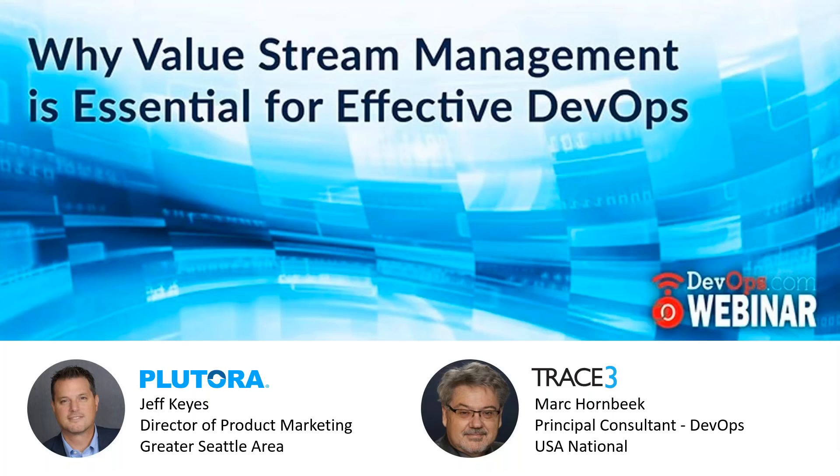Well, good morning, good afternoon, or good evening, depending upon where you are in the world. Welcome to today's DevOps.com webinar. I'm Charlene O'Hanlon, moderator for the event, and I welcome you. We have a really interesting webinar on tap today, but before we get started, we do have a few housekeeping items.